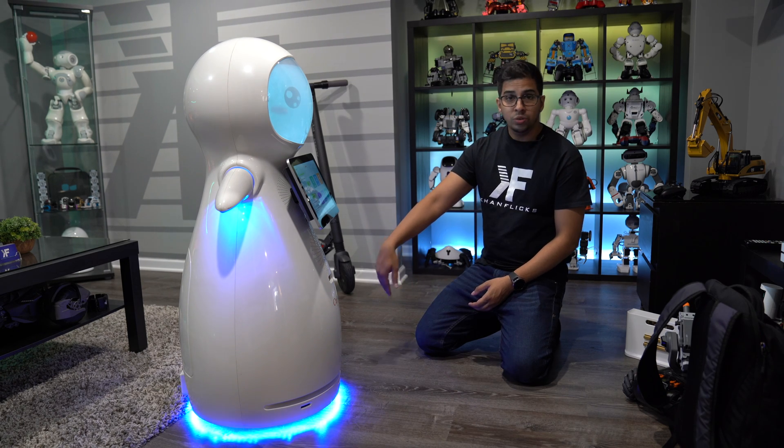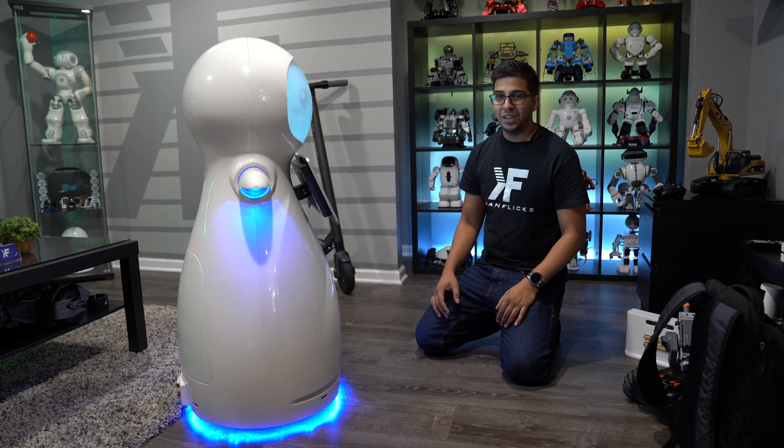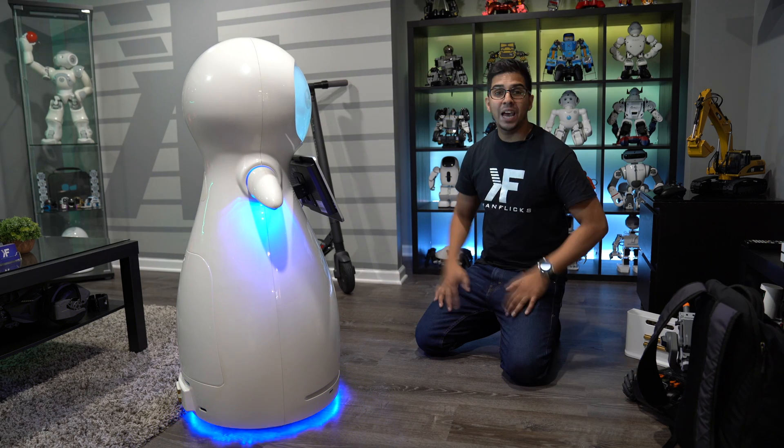It uses two different wheels, giving you that omnidirectional feel. The robot will actually react based on whoever it sees — right now it looks like it's happy to see me.